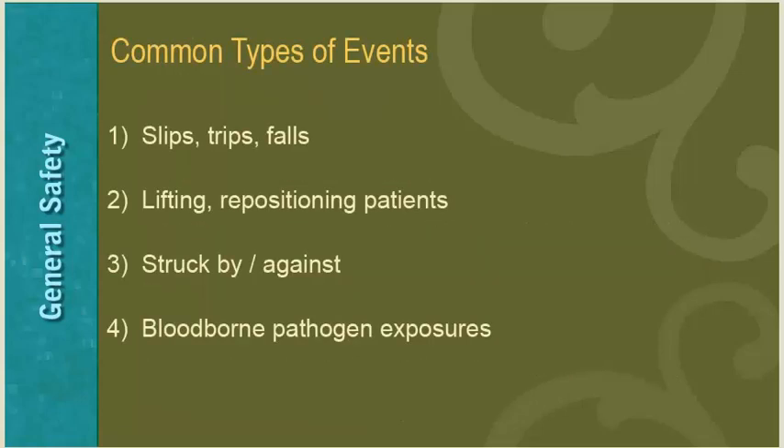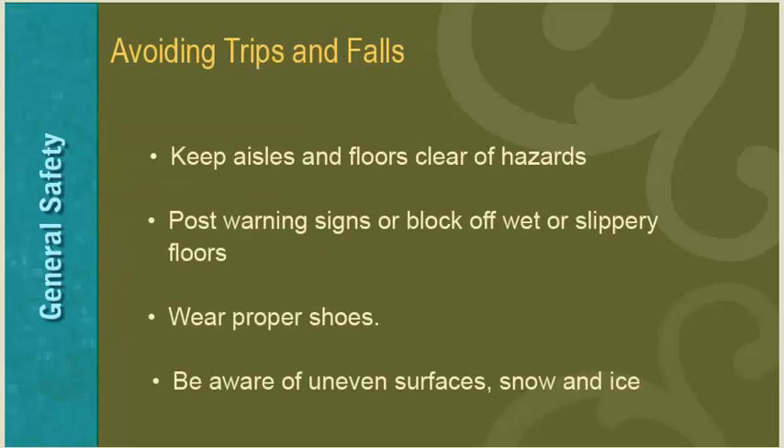In order to maintain a safe working environment, staff members, volunteers, and students need to be aware of several types of events or hazards. Common types of events that may cause injury include slips, trips, and falls, lifting and repositioning patients, being struck by an object, and blood-borne pathogen exposures. To avoid trips and falls, keep aisles and floors clear of hazards, post warning signs or block off wet or slippery floors, wear proper shoes, and be aware of uneven surfaces and snow and ice.